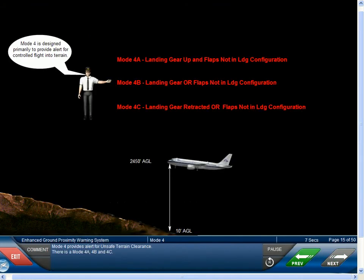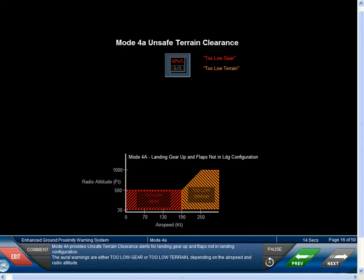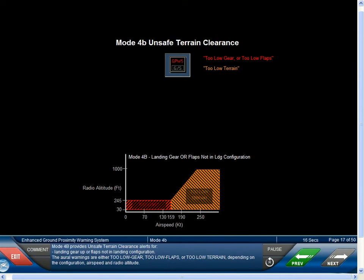Mode 4 provides alert for unsafe terrain clearance. There is a Mode 4A, 4B, and 4C. Mode 4A provides unsafe terrain clearance alerts for landing gear up and flaps not in landing configuration. The aural warnings are either too low gear or too low terrain, depending on the airspeed and radio altitude. Mode 4B provides unsafe terrain clearance alerts for landing gear up or flaps not in landing configuration. The aural warnings are either too low gear or too low terrain, depending on the configuration, airspeed, and radio altitude.